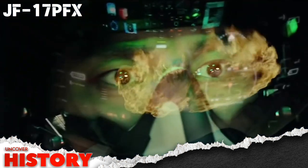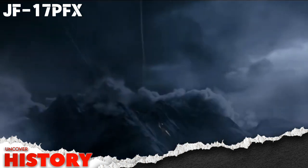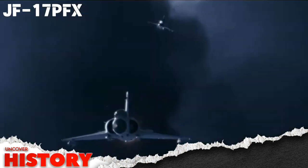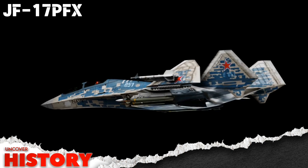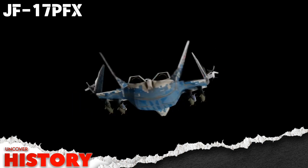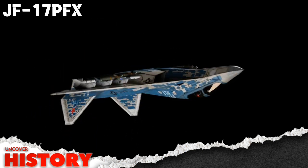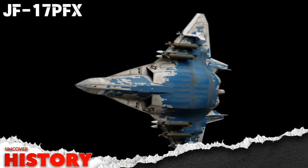Designed with cutting-edge DSI — diverterless supersonic inlet — and IWB, internal weapons bay technology, this jet will dominate the battlefield like never before. But what makes these technologies so special, and why is the world watching closely? Buckle up, because we're about to uncover the secrets of Pakistan's next-generation war machine.